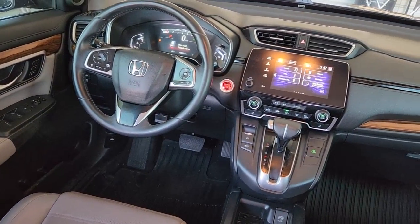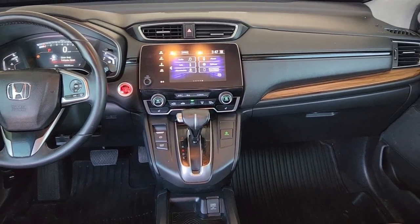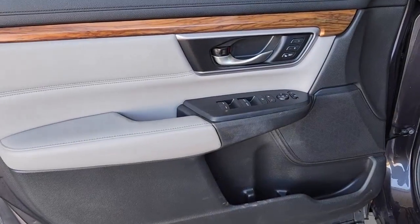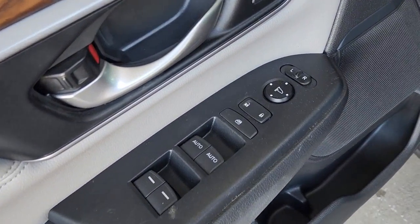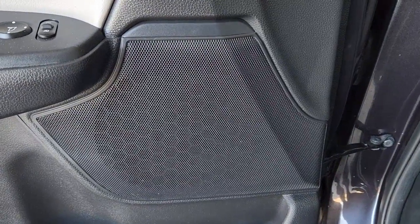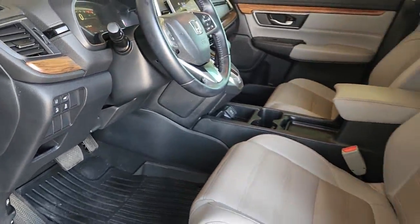These are just some of the great options this vehicle comes with: heated driver's seat, keyless entry, fog lamps, sunroof, satellite radio, remote engine start, power passenger seat, power liftgate, lane keeping assist, iPod, and MP3 input.